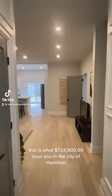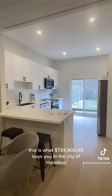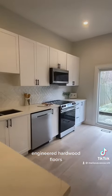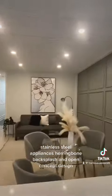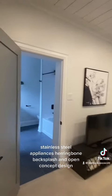This is what $724,900 buys you in the city of Hamilton. Beautifully renovated from top to bottom, engineered hardwood floors, a gorgeous dedicated coffee bar area, stainless steel appliances, herringbone backsplash, and open concept design.